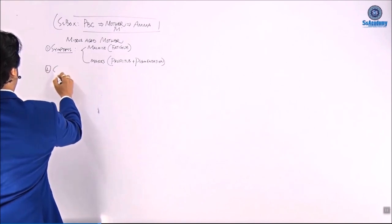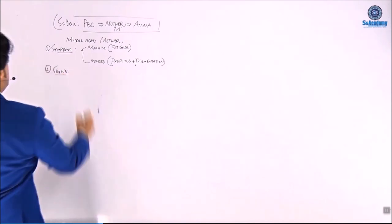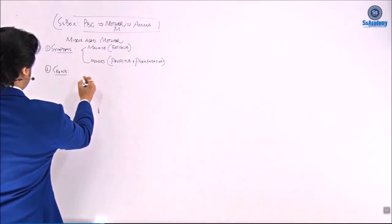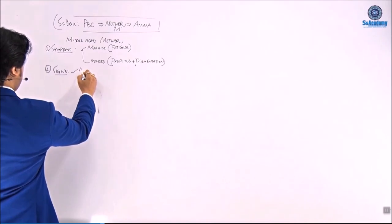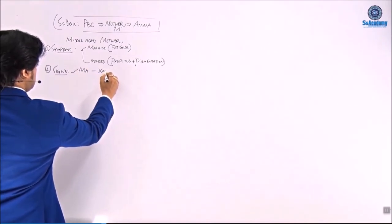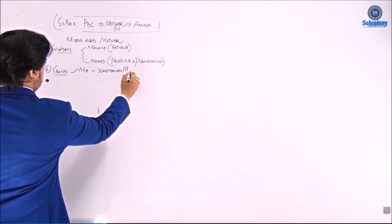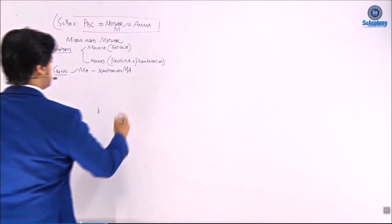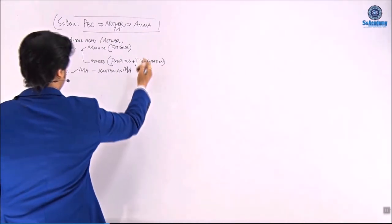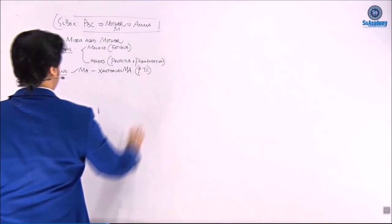Next, the signs — the clinical findings we are getting. The first clinical finding is 'Ma,' which means xanthelasma. Ma means xanthelasma — or you can remember Ma means mother, 'amma.' Xanthelasma is due to the raised total cholesterol level.